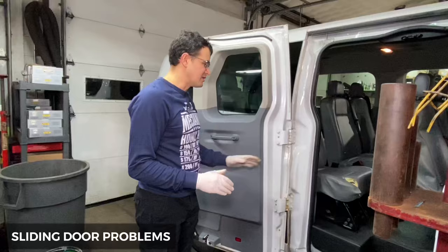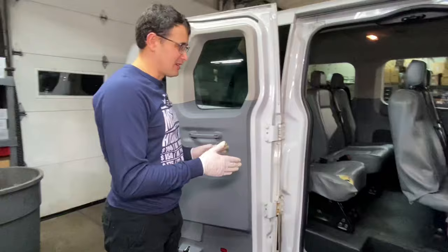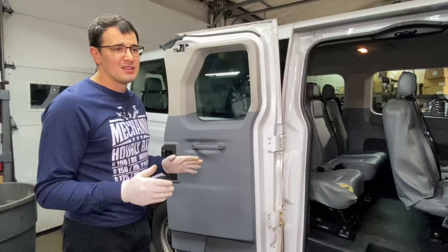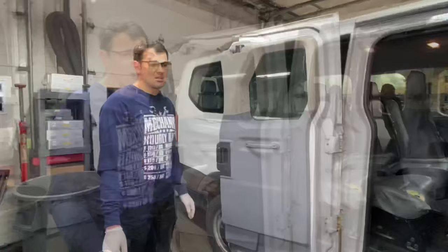If you're deciding which van to buy for your business — with a sliding door or a regular door — I'd say the regular door is much more reliable. All those sliding doors have a lot of problems with the rollers, and every 30,000 to 40,000 miles you may need to replace some of them.